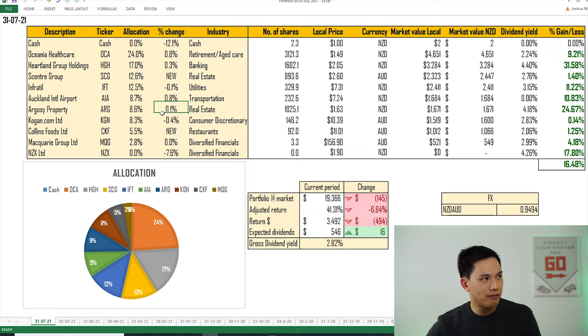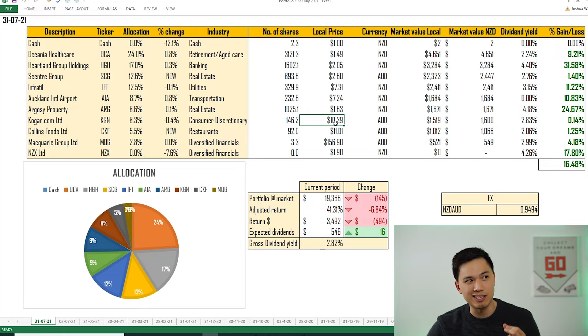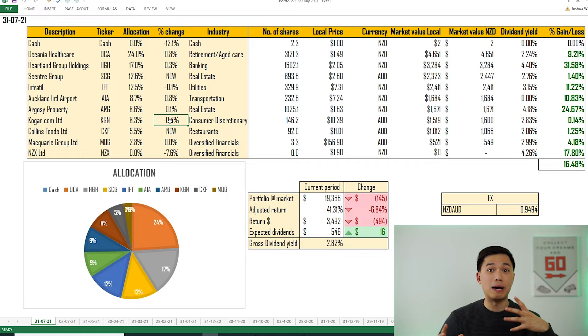In terms of Kogan, it has dropped 0.4%. Last month Kogan's share price was $11.44 and currently it's at $10.39, on the back of a trading update where investors were concerned about inventory levels. It'll be very interesting to see what the next update will tell us and I'll be keeping a close eye on that.